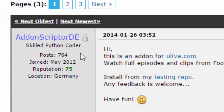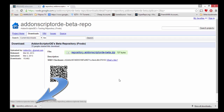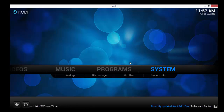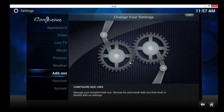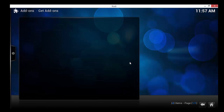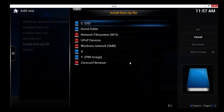Thank you to the skilled Python coder for putting this together for us. Just click the repo and you download it. I haven't had any problems with it, so I believe it's pretty trustworthy — I haven't had any issues.